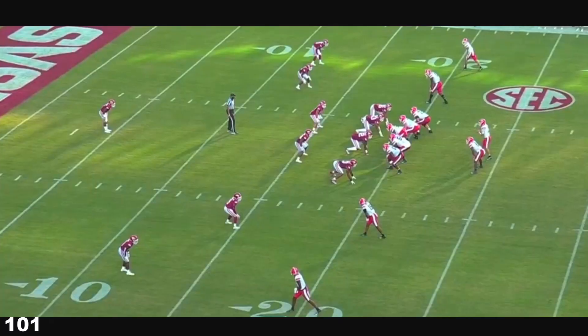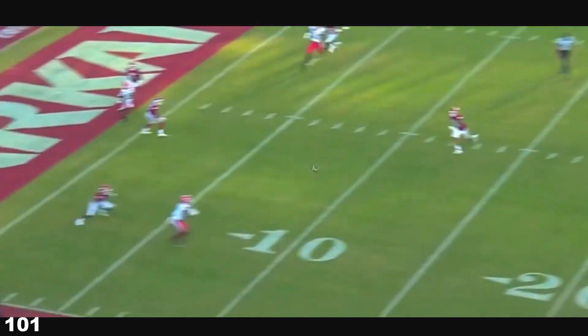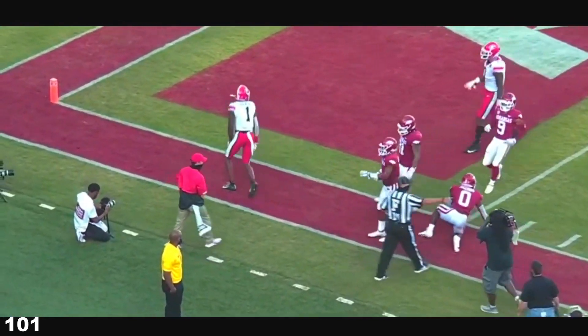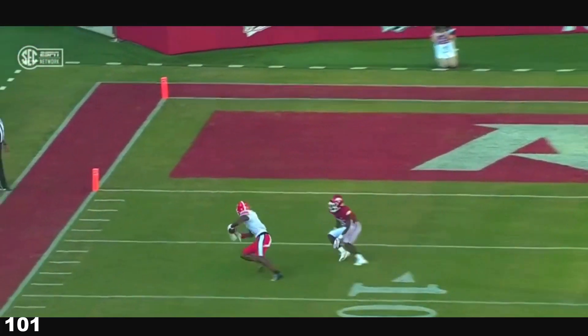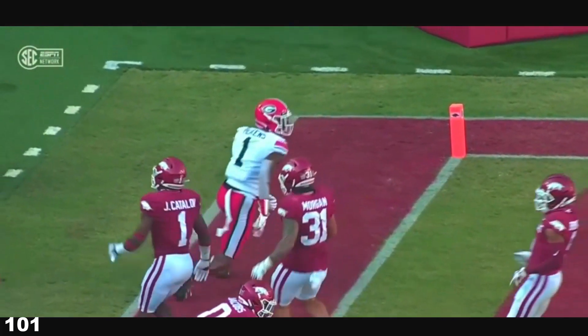I thought they might go with the play before. Bennett, near side, pass is caught. George Pickens — nothing but a comeback route on the outside. Stenson delivers a really good football, and the yards after the catch for this guy. He's going to make you pay.